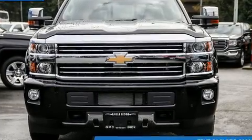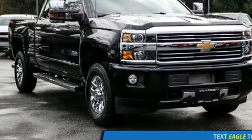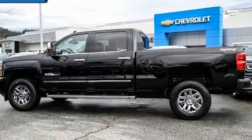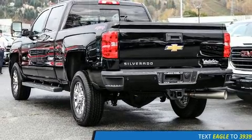You can expect a lot from the 2016 Chevrolet Silverado 3500 HD. It features four-wheel drive capabilities, a durable automatic transmission, and a powerful eight-cylinder engine. Top features include cruise control, a built-in garage door transmitter, and a power seat.